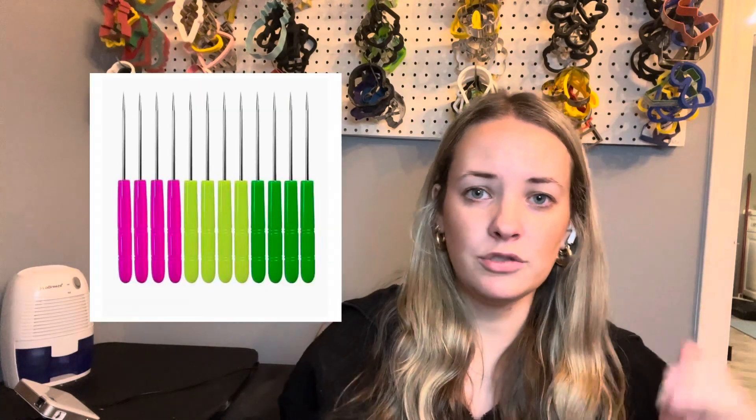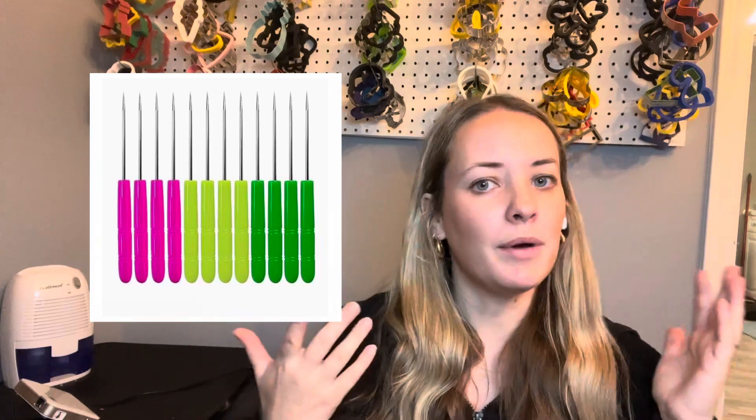First things first, I want you to get scribes. I just use cheap ones off Amazon — I probably need to invest in better ones, but I haven't yet and I've been doing this for two and a half years. Scribes will help you manipulate your icing and scrape away something if needed. They're just invaluable. You can start off using toothpicks, but get a tool you can use over and over again without wasting money. Scribes are very cheap off Amazon and would be one thing to get.